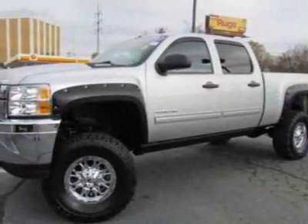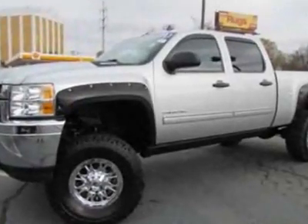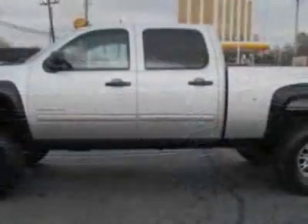Check out this 2011 Chevrolet Silverado 2500. Carfax has certified this Silverado 2500 as having one owner. This Silverado 2500 has just under 8,500 miles.